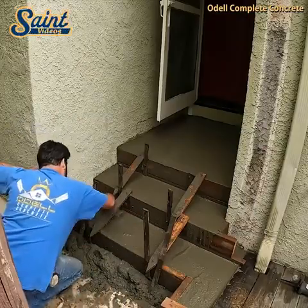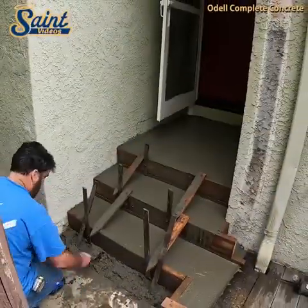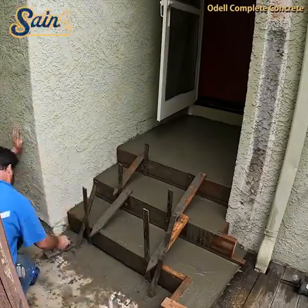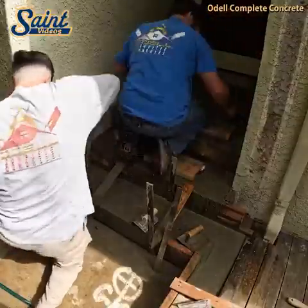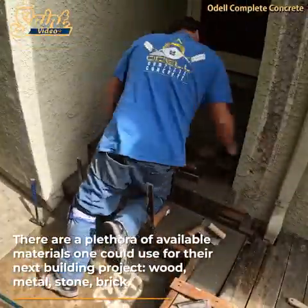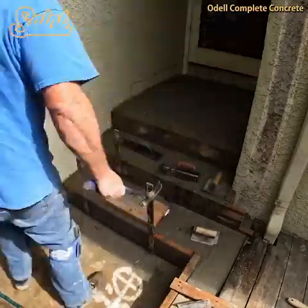Precast stairs are made in a controlled environment, which means that they are not dependent on the weather for a good outcome. This means that you won't have to pay someone to watch over your stairs until they are cast, a process that can take several days.